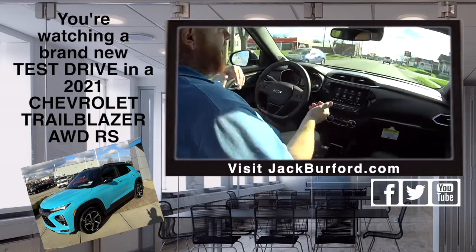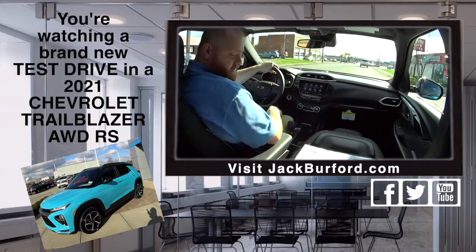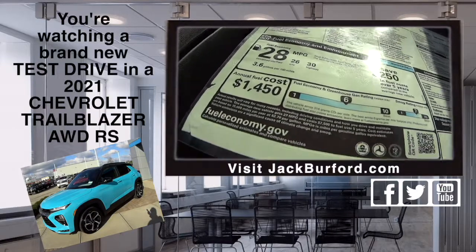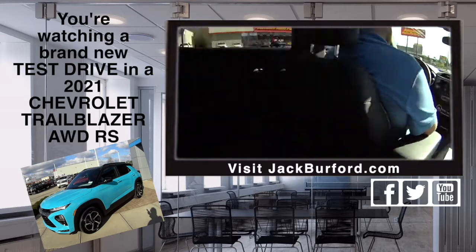I love the dash panel, heated seats — really really cool. I think it's a sharp vehicle inside and out, and it's very very fuel efficient. You can see right here — it averages 28 miles a gallon, and that's just what the EPA says. Real world, you can get better than that.